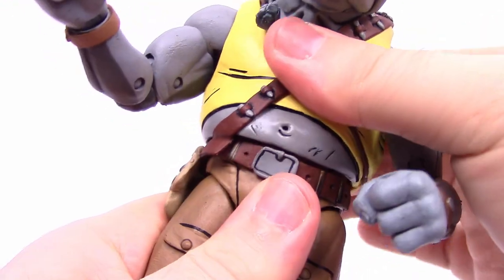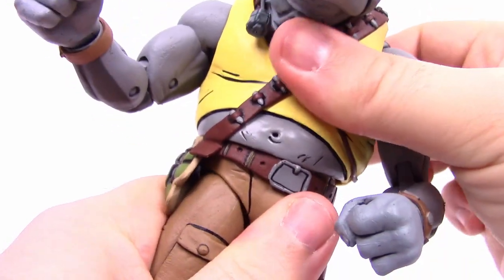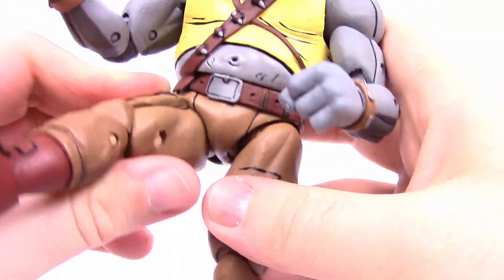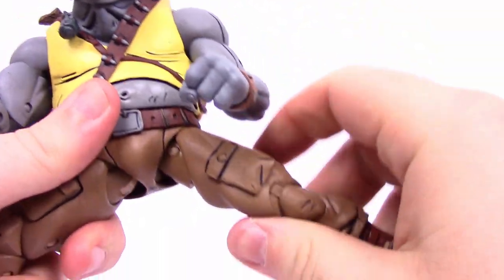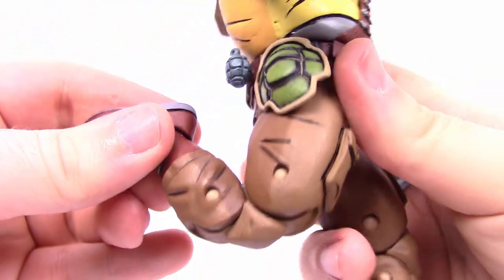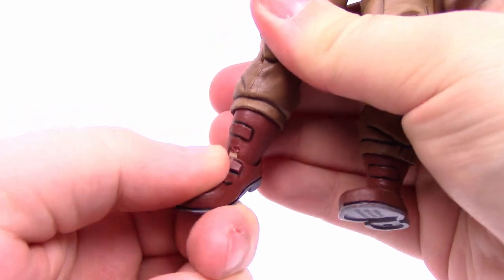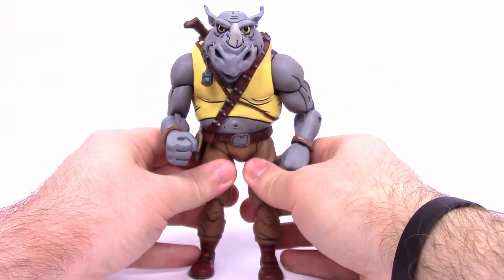Rocksteady doesn't really have an ab crunch — he just has a waist twist right above the belt, so he pretty much just twists there. His hips don't come out very far, about 45 degrees, but out to the side he can almost get pretty close to doing the splits. Unlike Bebop, I can actually get him to do the thigh twist as well. He's got the double knee joint, about similar to Bebop. He has a twist at the shin at the bottom of the pants, and the foot actually has a proper foot joint — you can see the joints in the front and back — so it rocks back and forth and can twist side to side with normal foot joint movement.